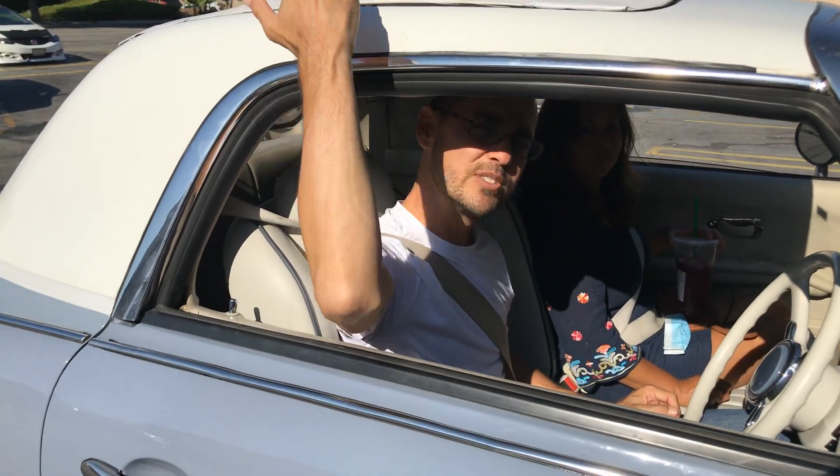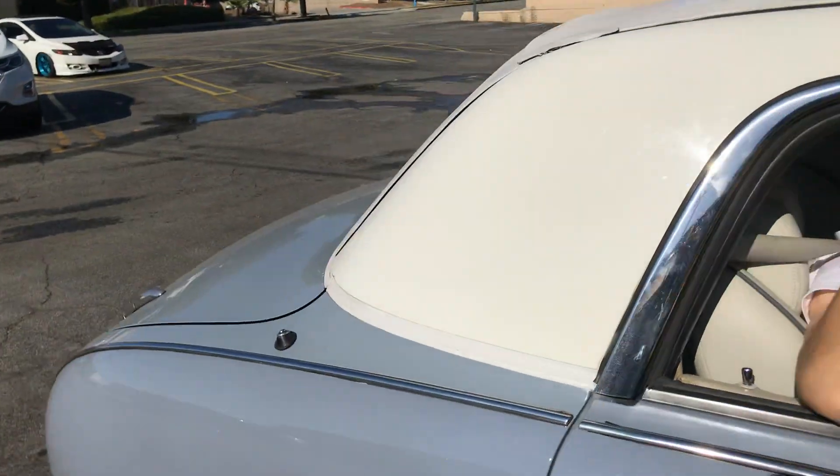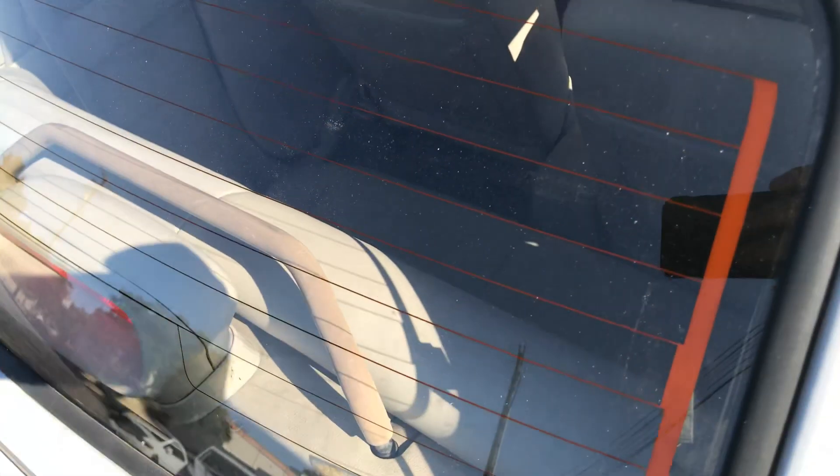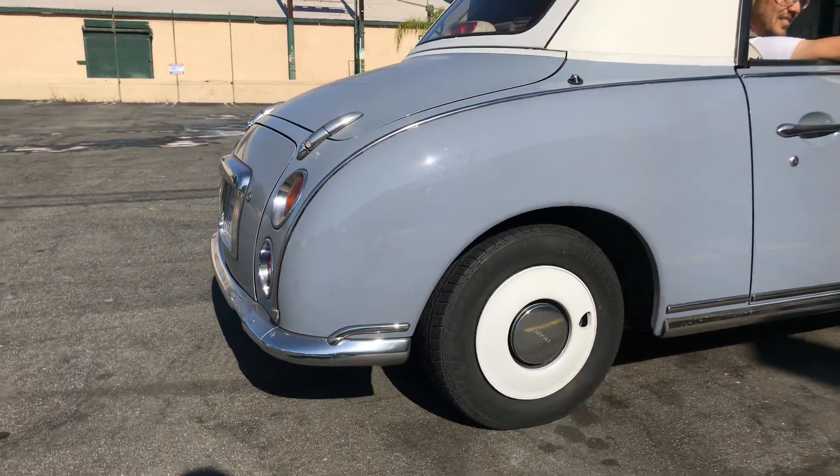It was made to be collectible. And it has a rag top — the top goes down and it folds into the back right there, underneath. This actually has back seats, even though you can't really fit as much in the back. That's pretty cool. It's small.